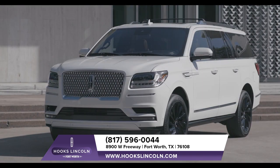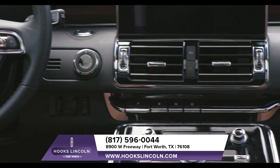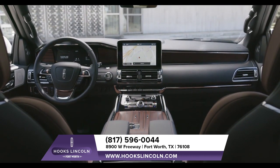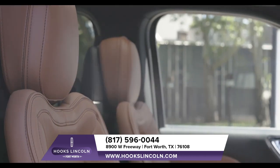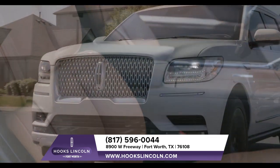You can expect a smooth, controlled ride when driving the Lincoln Navigator. Capable of producing up to 450 horsepower and 510 pound-feet of torque, the Navigator's twin-turbocharged 3.5-liter engine is a true powerhouse that will get you wherever you want to go.